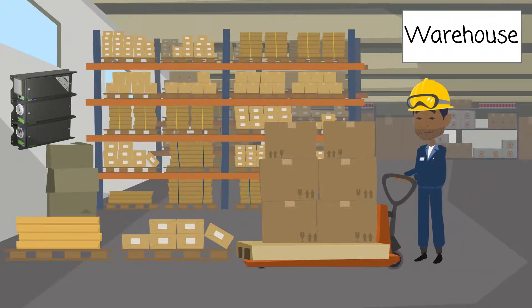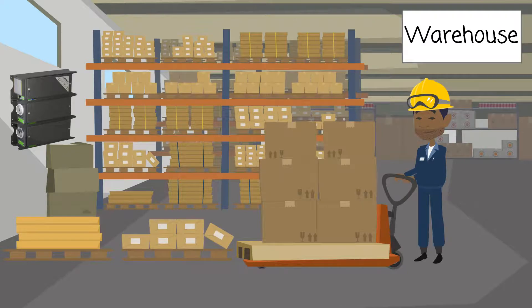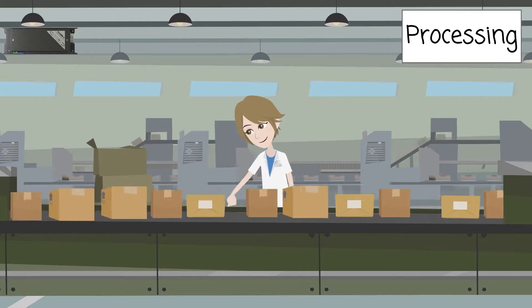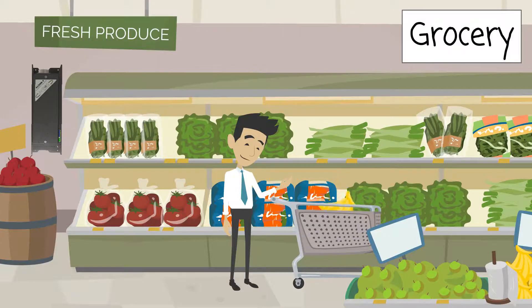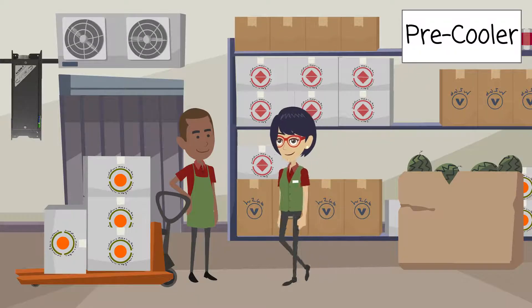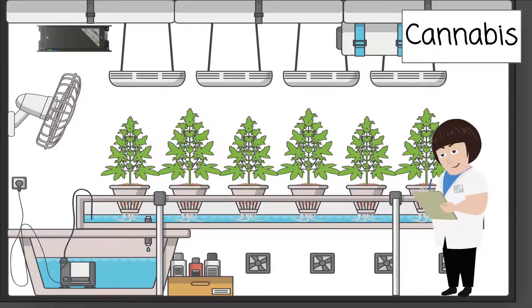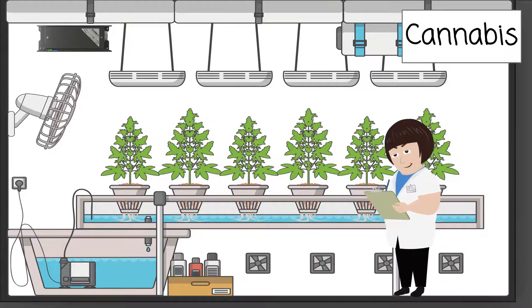The Eros purifiers can be installed in a warehouse, cold storage facility, processing rooms with people, retail grocery stores, and recoolers. Eros can be used to clean transport containers, cannabis grow rooms, drying rooms, and processing.